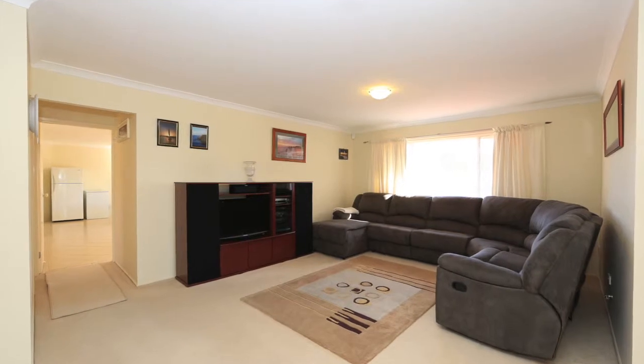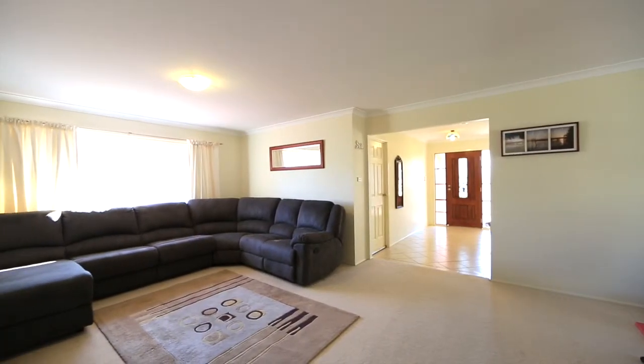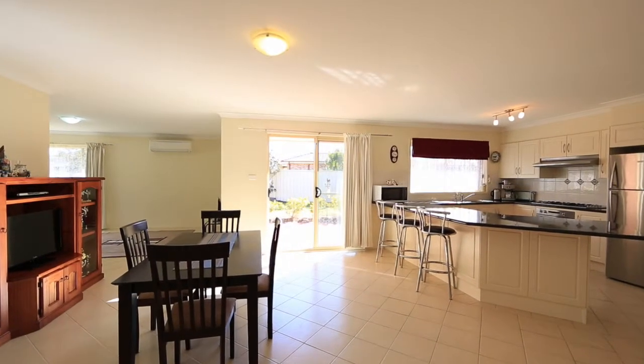The free-flowing floor plan combines various north-facing living areas that fill with natural light all year round, and the family is certainly catered for with five well-proportioned bedrooms.